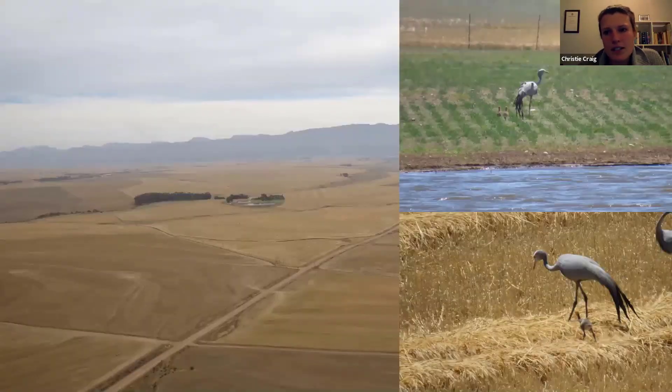Then if you look into the summer, after the wheat, canola, and other crops have been harvested, the blue cranes will start moving into these stubble fields. The summer is when blue cranes breed, so they often breed in these stubble fields. During the summer there's a lot more habitat available because these crop fields open up and they still have the pasture lands available to them.